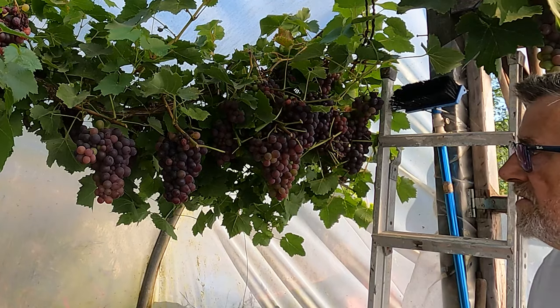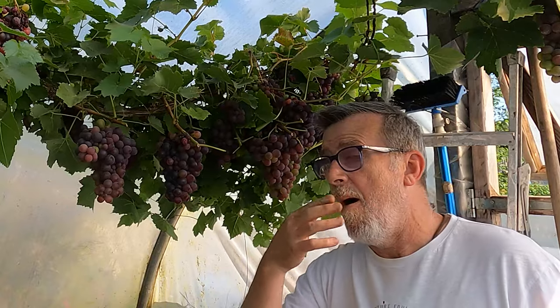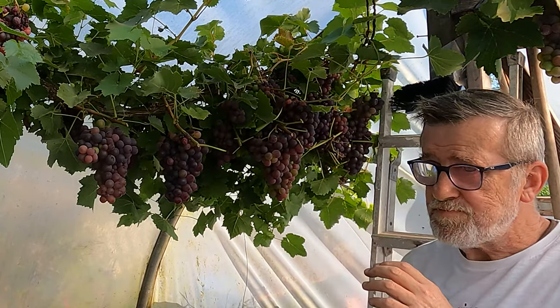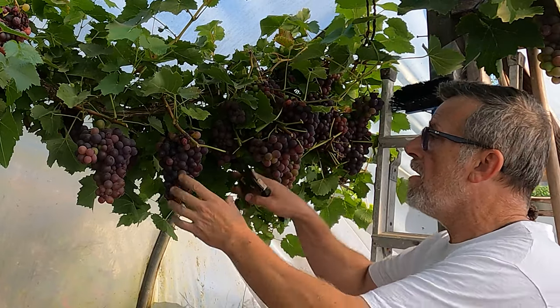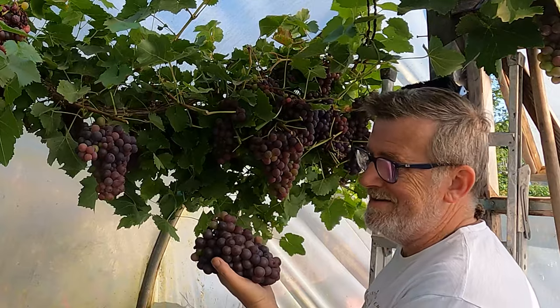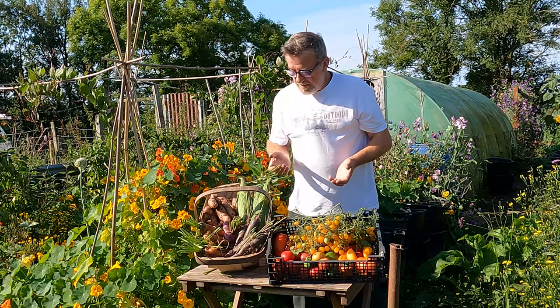One more thing I can't ignore any longer is taking that. Oh my god, that is amazing. I'm taking that home today — I'm really happy with that.